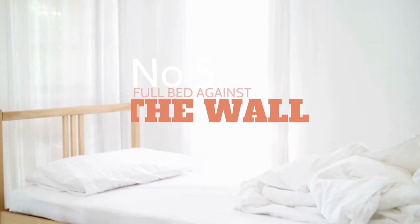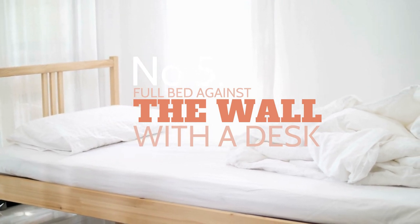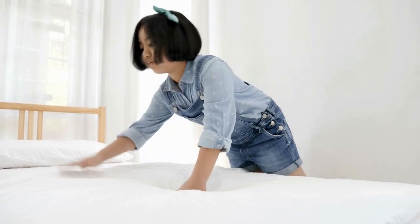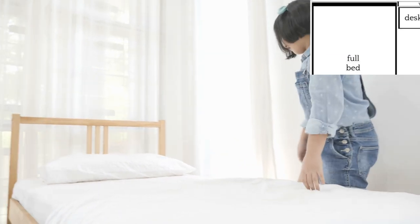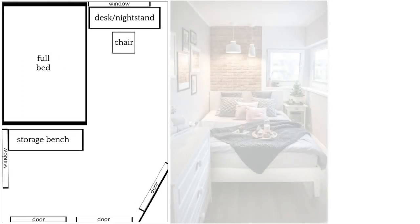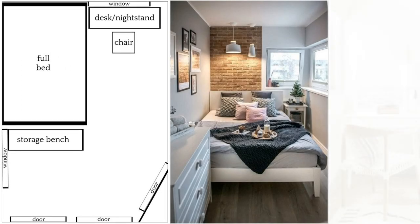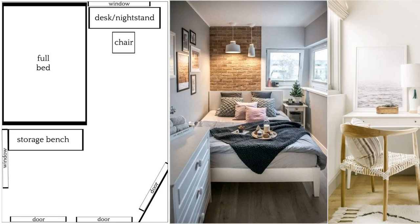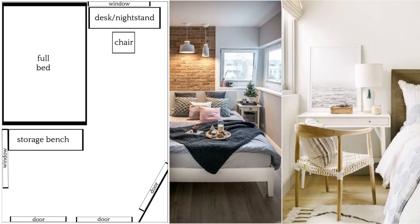5. Full bed against the wall with a desk doubling as a nightstand. Arranging the furniture in a small and narrow bedroom is a bit tricky. If you do not do it properly, you will end up forgoing some essential pieces. If you have this type of bedroom, you had better shove your bed against one of the corners. This way, you will have ample floor space to have a short trip to the door or windows. Consider investing in a side table to set down a table lamp or your phone.